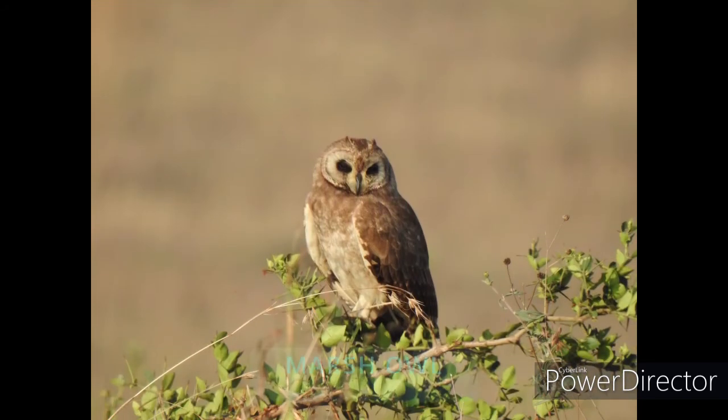This is a marsh owl. Marsh owls can roost in groups of up to 15 to 30 individuals.